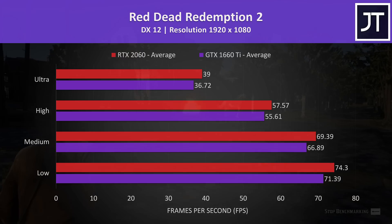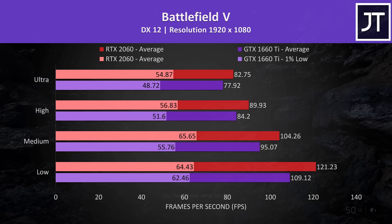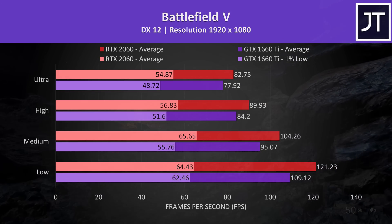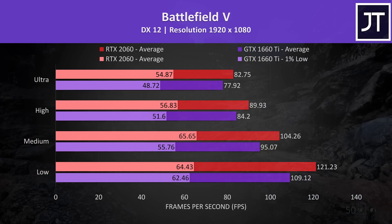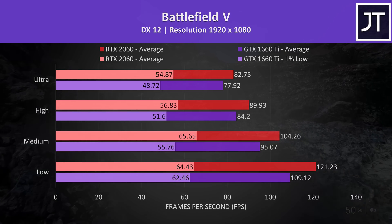the 2060 was 6% faster than the 1660 Ti. Battlefield 5 was tested in campaign mode by running through the same section of the game on both laptops. Regardless of setting level, the RTX 2060 graphics is ahead as expected, with again a 6% higher average FPS at the highest ultra setting preset.